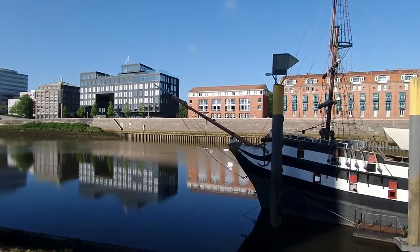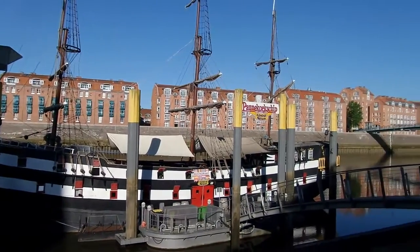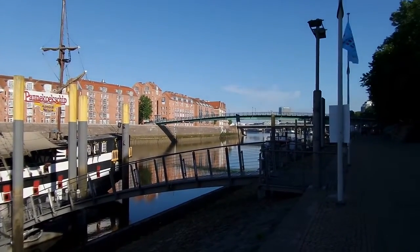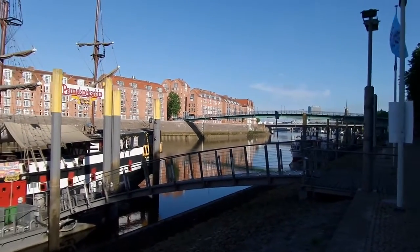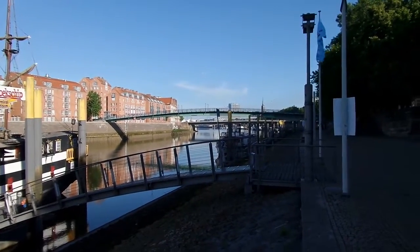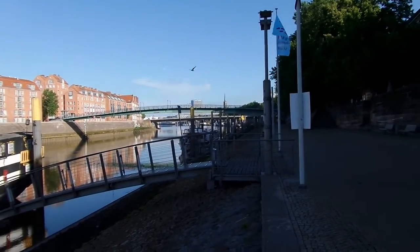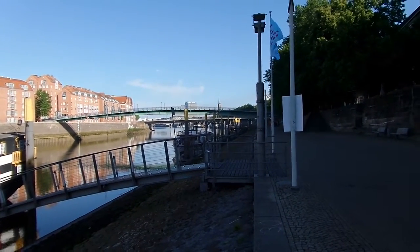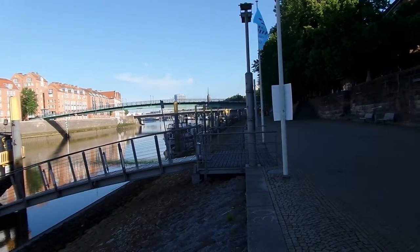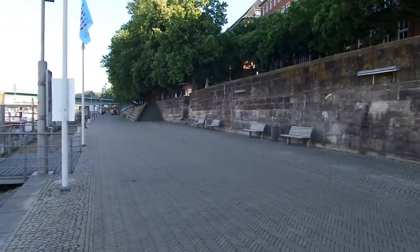Here was the old medieval harbor. Perhaps you might know that Bremen is a harbor city. In the 1930s, Bremen was the biggest harbor in the world — I didn't know that for many years, but I've seen it in the museum.